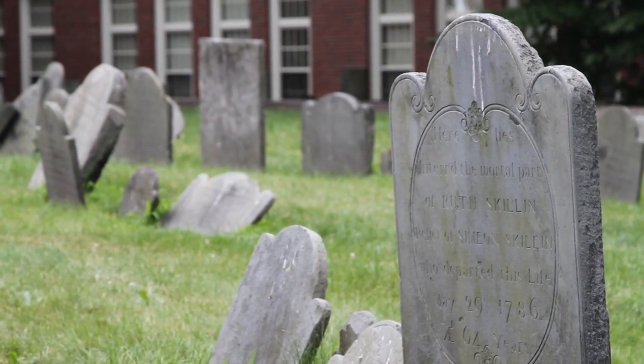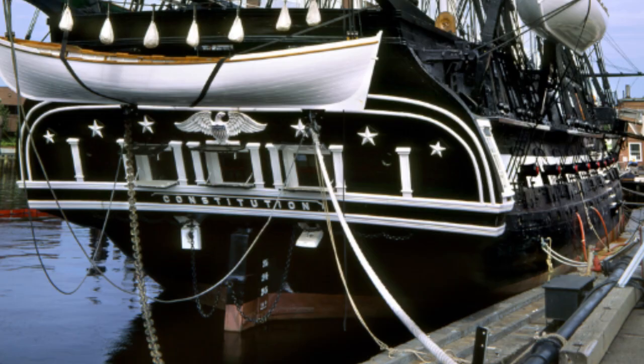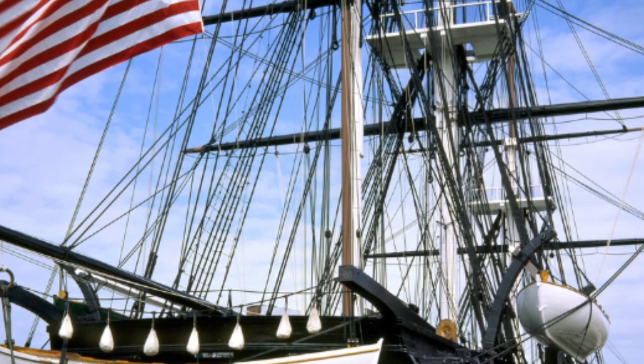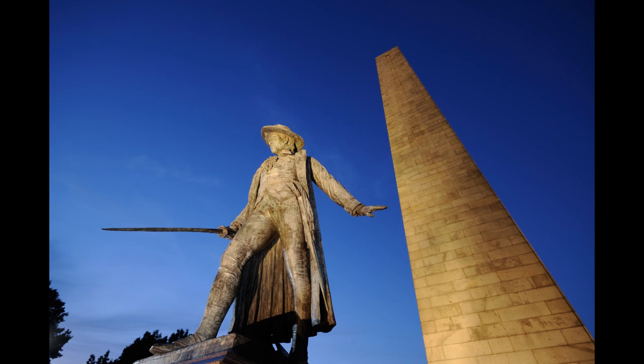Copp's Hill Burying Ground is the second oldest cemetery in Boston. The USS Constitution is the oldest commissioned naval vessel afloat. And lastly, the Bunker Hill Monument, a 221-foot obelisk, commemorates the infamous Battle of Bunker Hill, the first major conflict between colonists and the British.